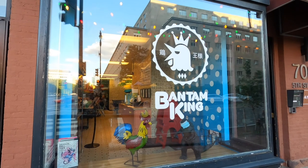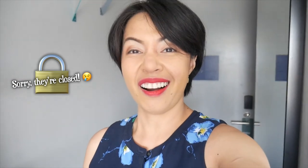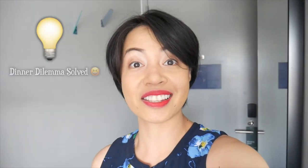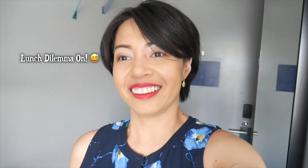Right now we're gonna go and have lunch at our favorite ramen place here — hopefully it's open. It's still closed; they open at 5, so I guess that's our dinner for tonight. Then we'll figure out where to get some lunch.